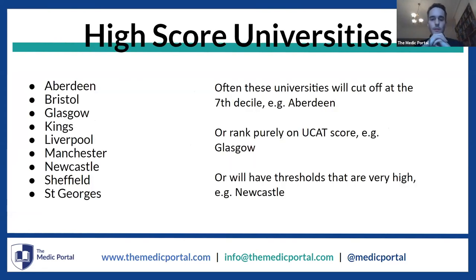High score universities are those that put a lot of weight on the UCAT. They will either cut off at quite a high point — for example, the seventh decile for Aberdeen — so you'd need to score above that point to be considered for shortlisting. Or they rank purely on UCAT score, such as the University of Glasgow. Or they have very high thresholds, such as Newcastle or King's, where only the top 30% of applicants to King's are going to be invited to interview. To be considered for shortlisting at King's, you would need to score very highly.